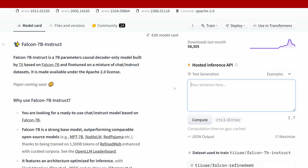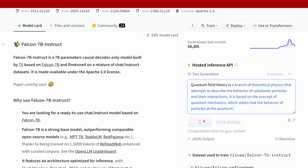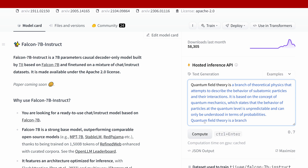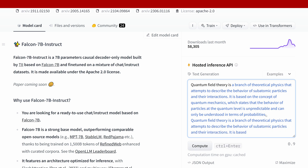Here at the Falcon 7 billion instruct model, we have a hosted inference API on Hugging Face. Let's try it out. Quantum field theory is... a branch of theoretical physics that attempts to describe the behavior of subatomic particles and their interactions. It is based on quantum mechanics, which states that behavior at the quantum level is unpredictable and can only be understood in terms of probabilities. So this was Falcon 7B Instruct.